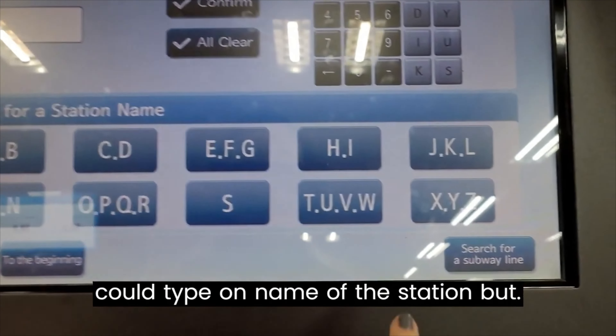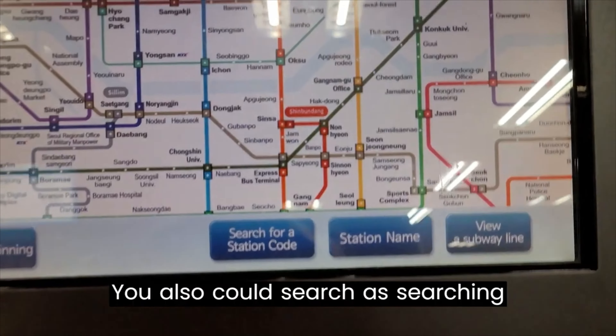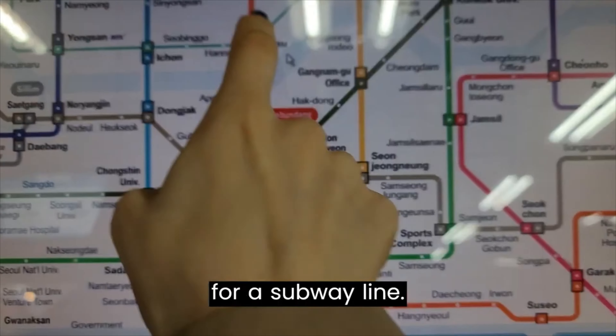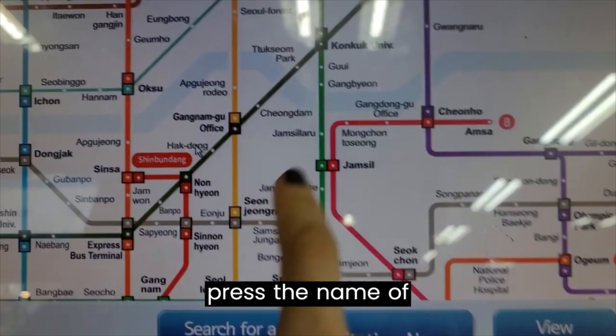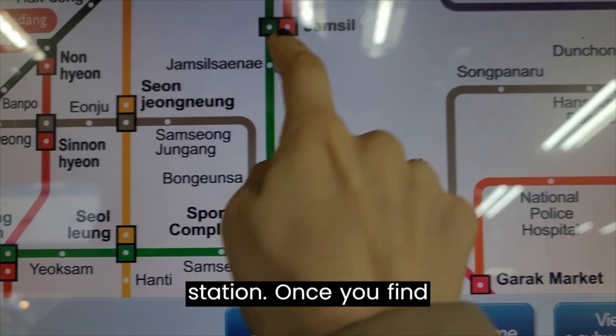You could type the name of a station, but you could also search by subway line. Press the name of the station once you find it.